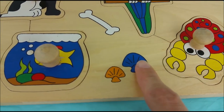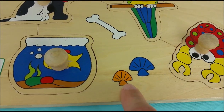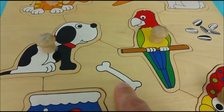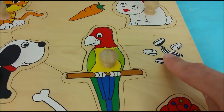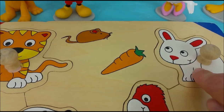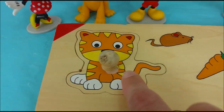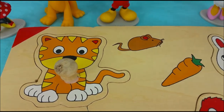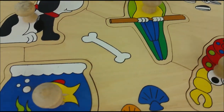This little hermit crab is down here by blue and orange seashells. And this puppy has his white bone. And this little parrot has his sunflower seeds. And the white bunny has his orange carrot. And the little tiger kitty has a brown mouse. They each have their own special little treat.